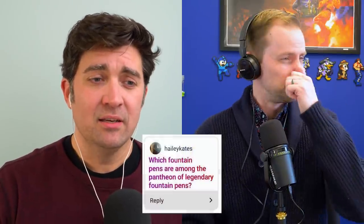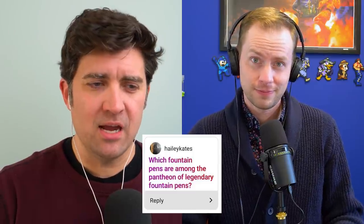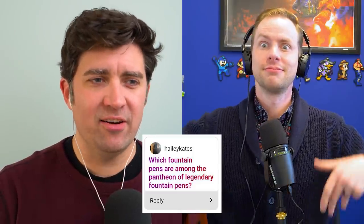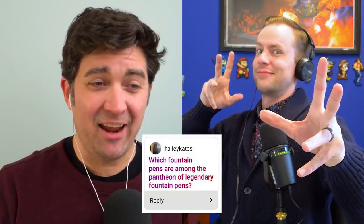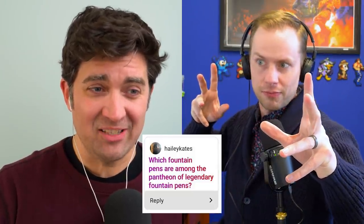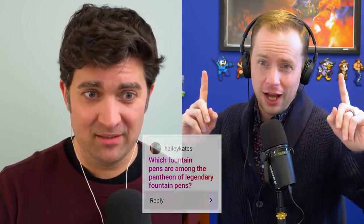Okay, next question is from Haley Cates: which fountain pens are among the pantheon of legendary fountain pens? We're talking all pens through all history — I see you got some notes in here, and I don't know most of these. But Haley didn't specify, so here's what I'm going to do.